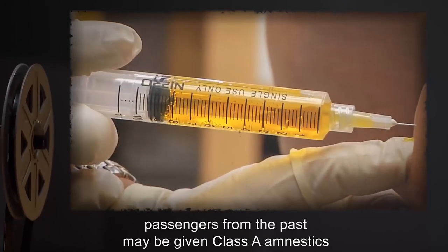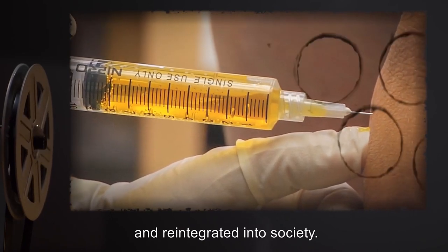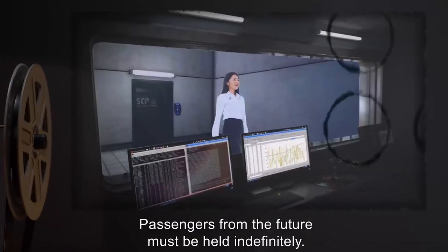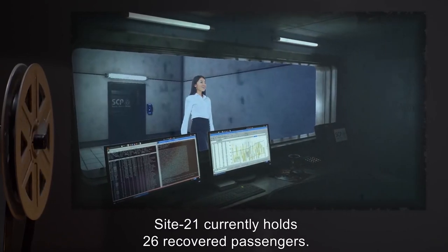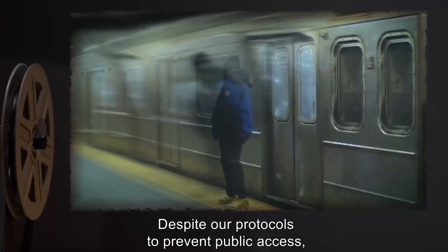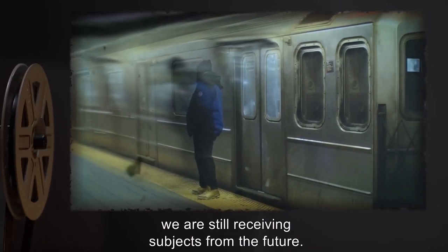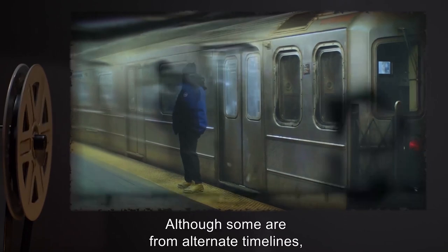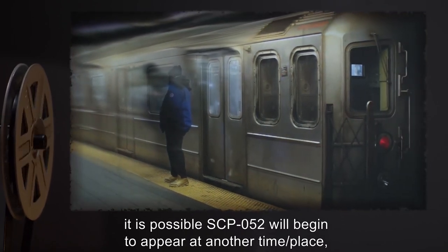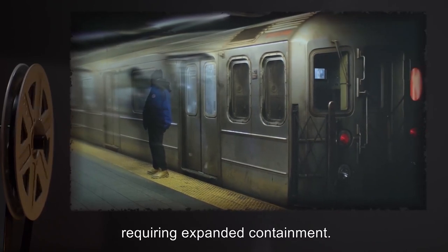Addendum. Passengers leaving SCP-052 must be brought to Site-21 and interrogated to determine their origin and possible threat to the current time stream. Generally, passengers from the past may be given Class A amnestics and reintegrated into society. Passengers from the future must be held indefinitely. Site-21 currently holds 26 recovered passengers. Despite our protocols to prevent public access, we are still receiving subjects from the future. Although some are from alternate timelines, it is possible SCP-052 will begin to appear at another time and place, requiring expanded containment.